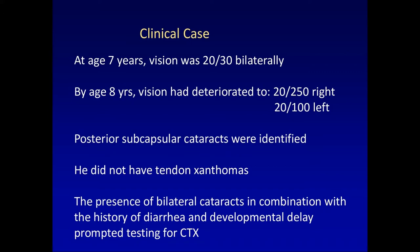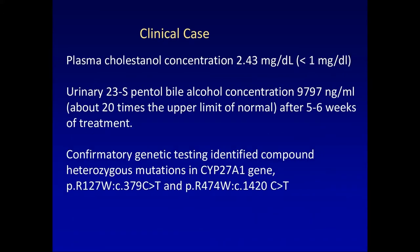He'd been evaluated by multiple consultants with no answer for the parents. At age seven, his vision was 20/30 bilaterally — not quite as expected. By one year later, his vision had deteriorated to 20/250 on the right and 20/100 on the left, leading to identification of posterior subcapsular cataracts bilaterally. On his exam, he did not have tendon xanthomas, but we were in the process of a study screening kids with cataracts for CTX.